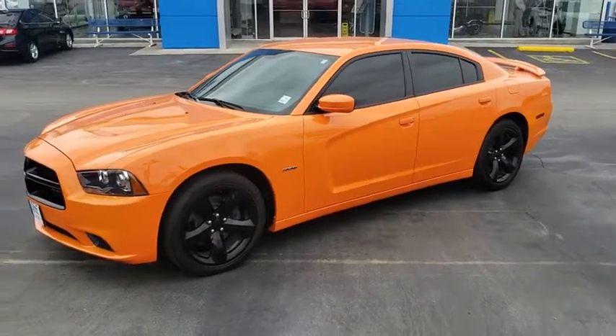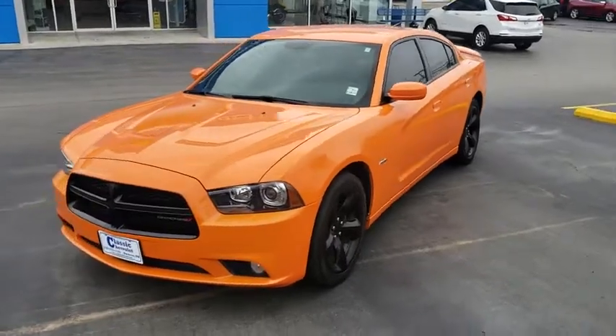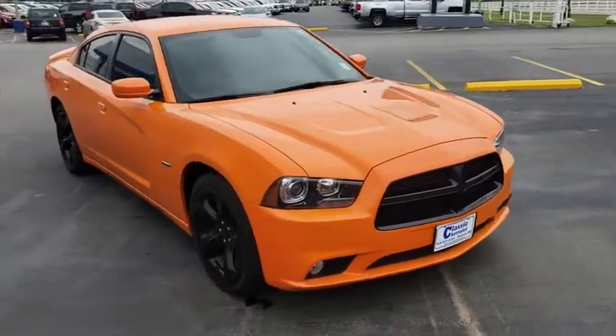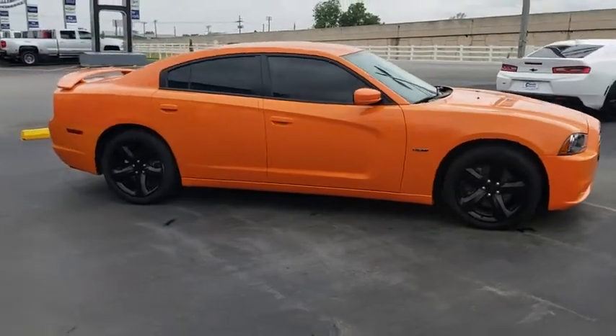The 2014 Dodge Charger injects some versatility, comfort, and sophistication into your muscle. The Charger is a powerful sedan that excites at every turn. Peace of mind comes standard with Charger's 5-star government front and side impact crash test rating.